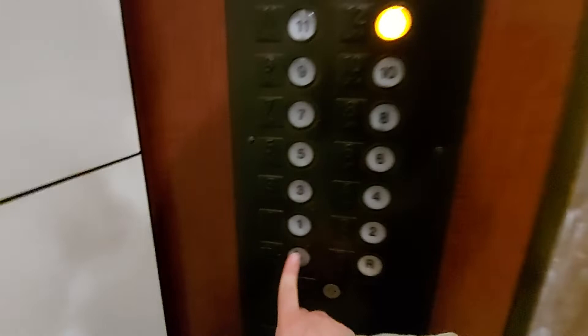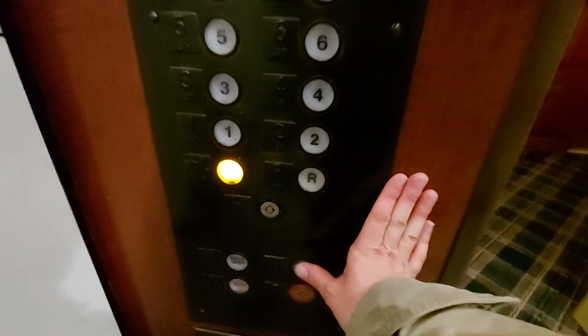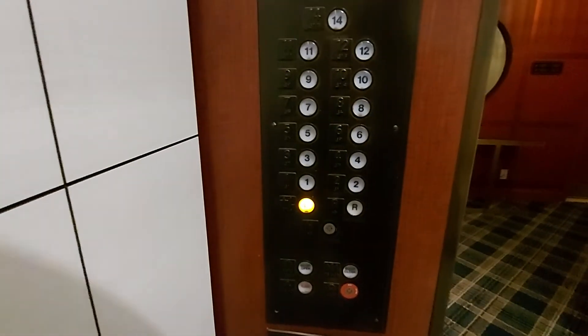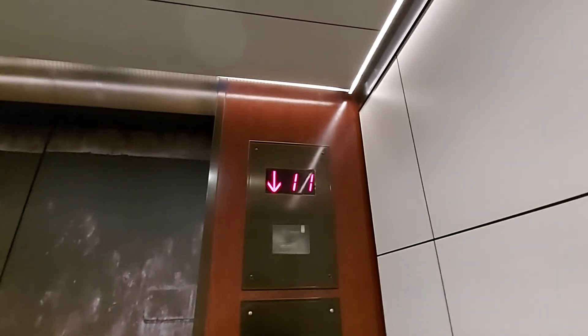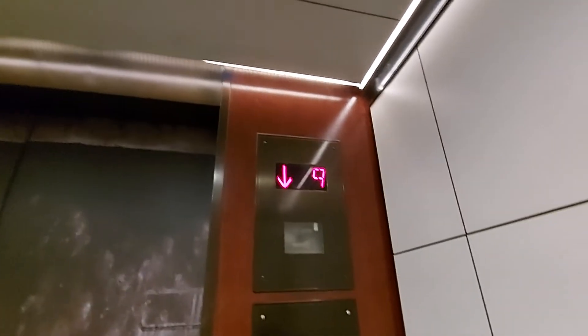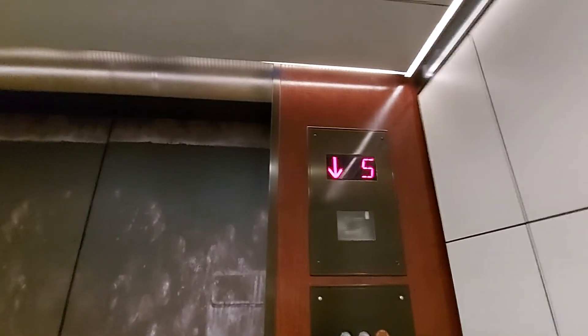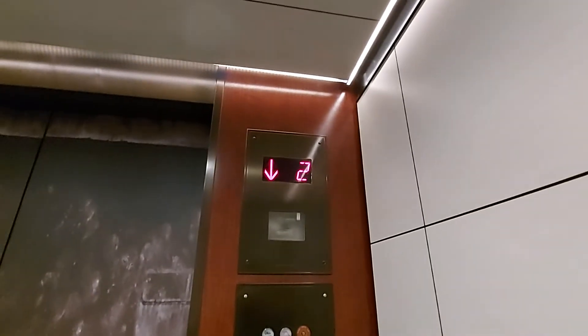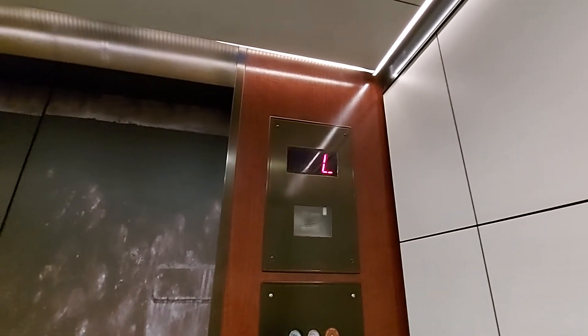Now at 12, go back down to lobby. Nice bell. I think it's a Montgomery or a Westinghouse elevator. We are back at lobby level. Thank you.